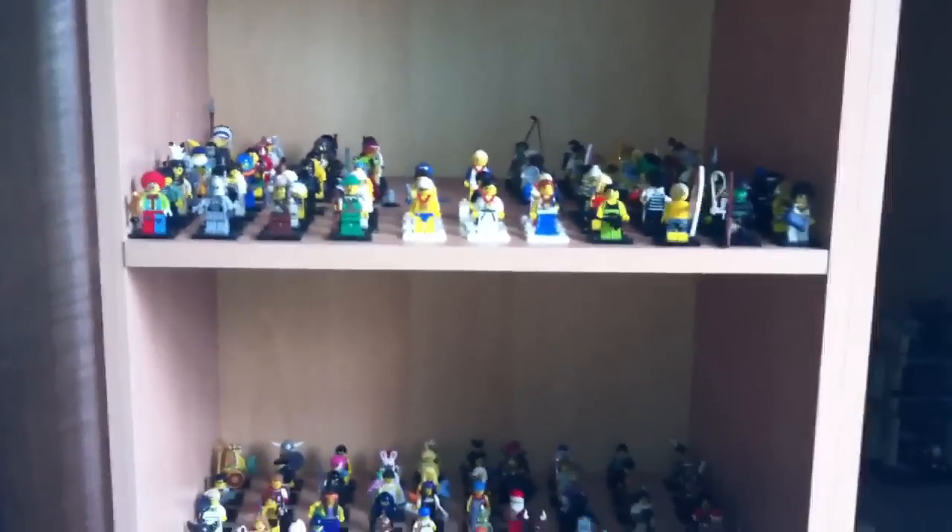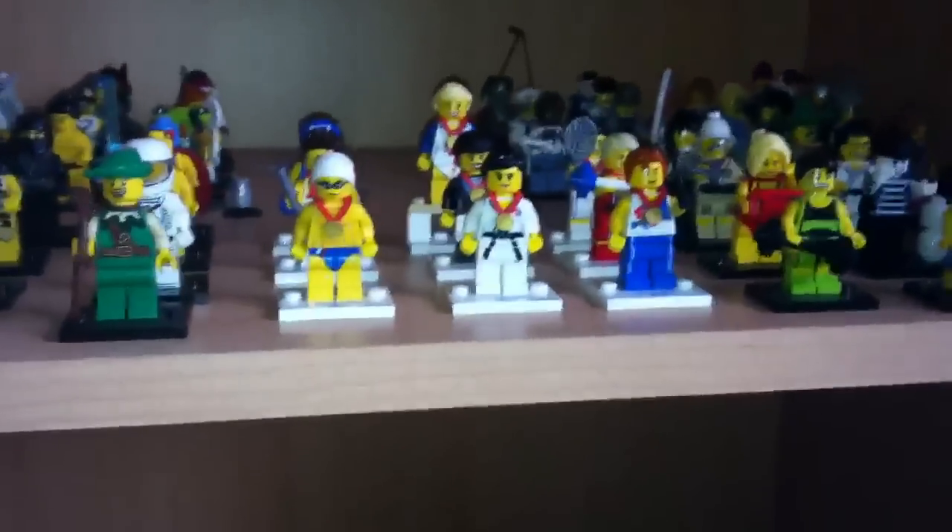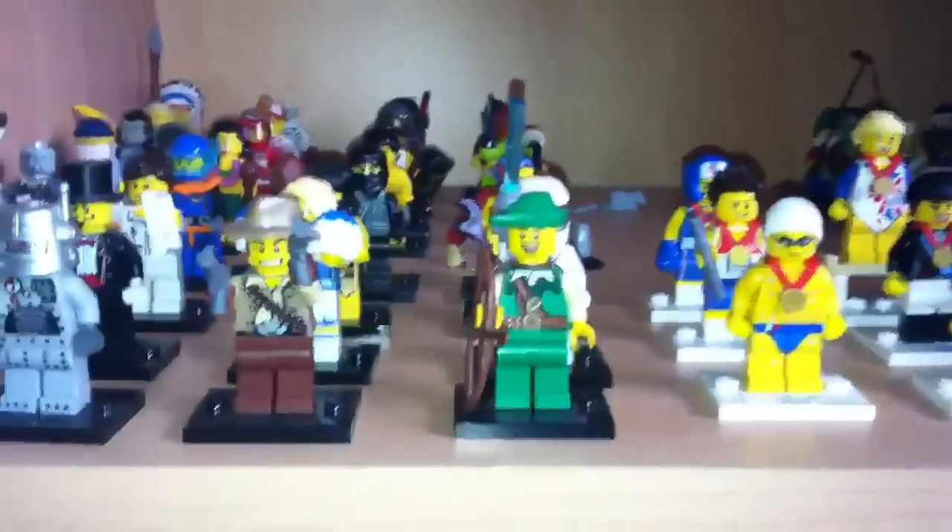So that is the LEGO minifigures series 1 to 9 collection. Some might ask how I got all of these — well, the first one I received was Robin, from a packet I bought from the store. I actually got two of him.